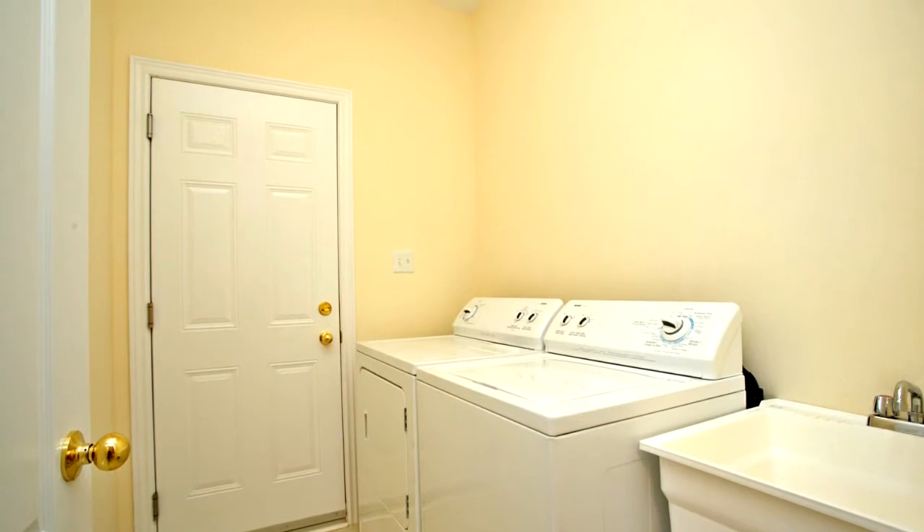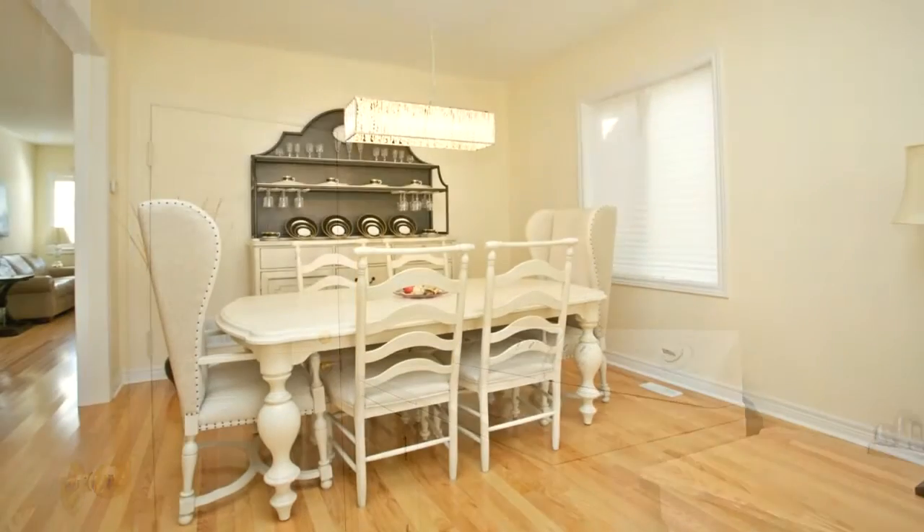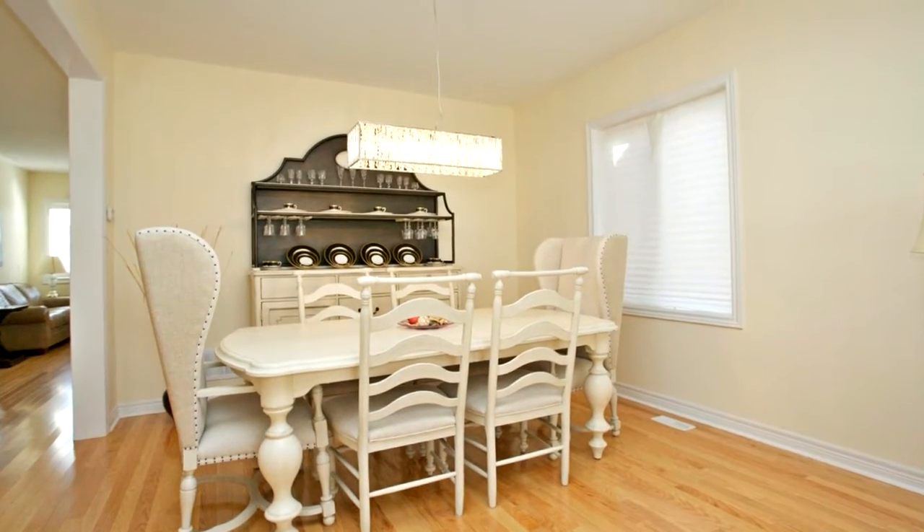Included are all five stainless steel appliances: fridge, stove, dishwasher, and built-in microwave with range fan.